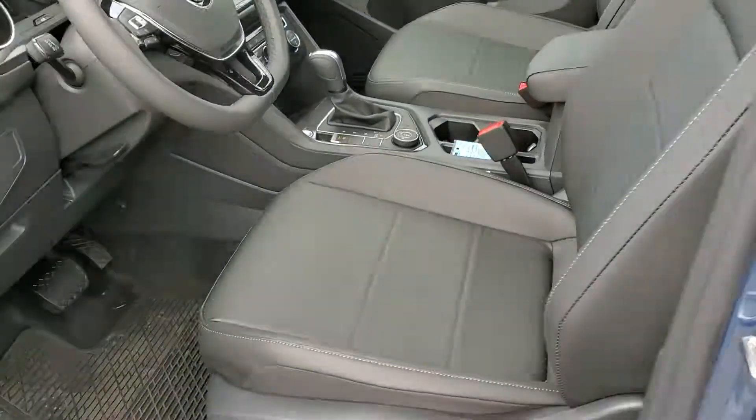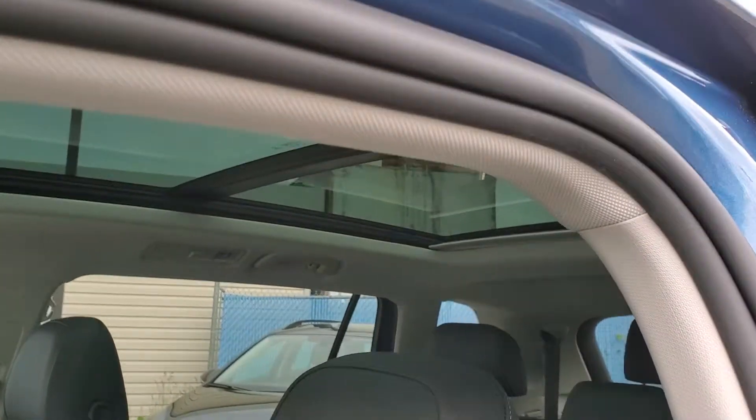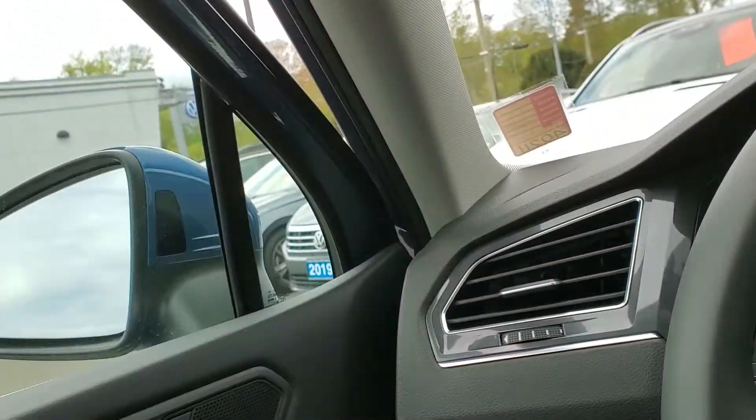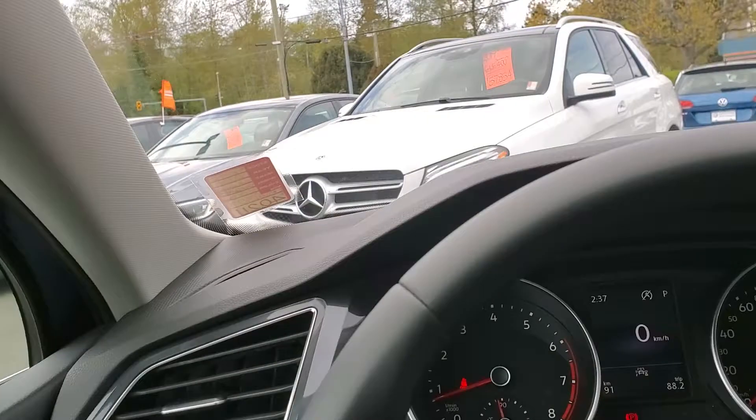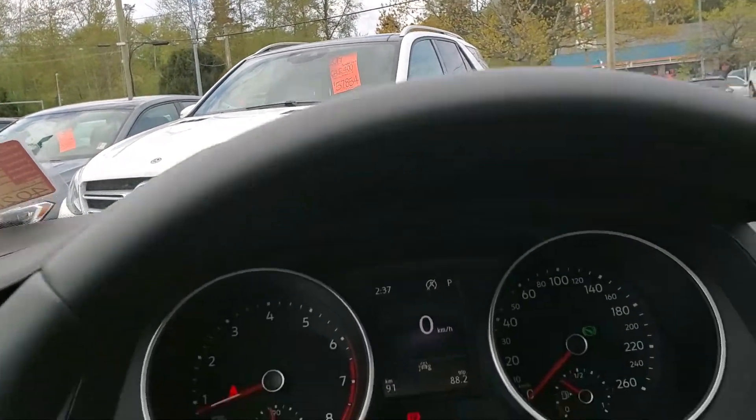Moving inside, we've got full synthetic leather seating as well as a gorgeous sunroof up top. This also comes standard with our lane departure system, as well as a forward collision warning and rear traffic alert.